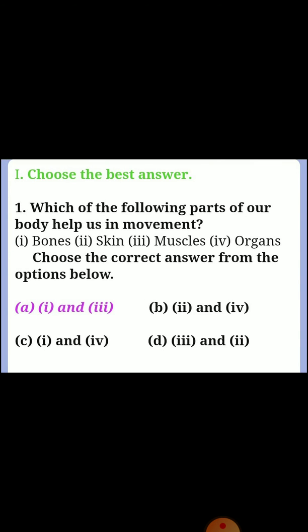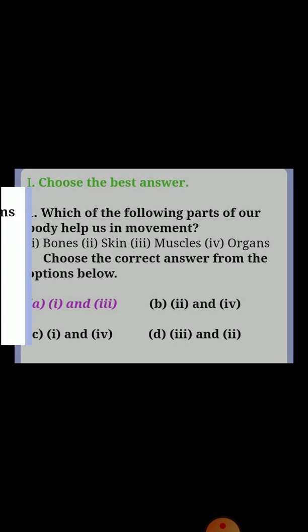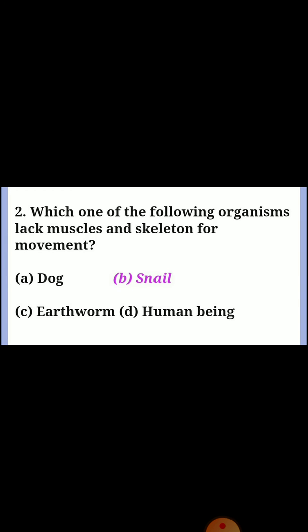First, choose the best answer. Question one: which of the following parts of our body help us in movement? Answer A: first and third. Question two: which one of the following organisms lacks muscles and discreet bones for movement? Answer B: snail.